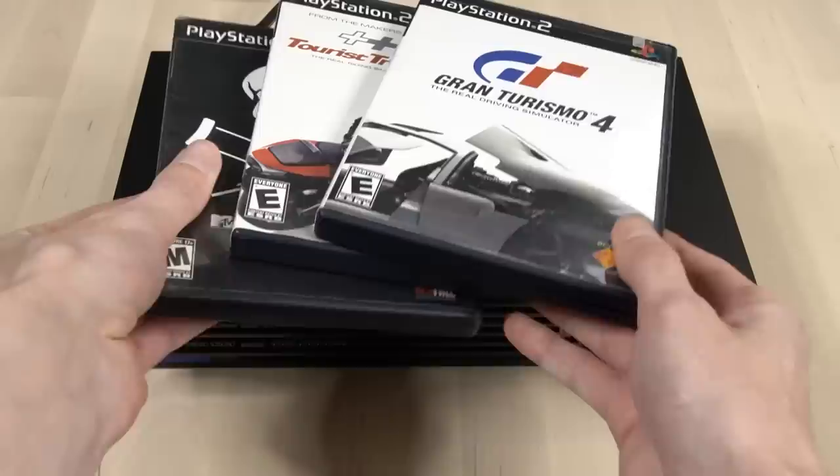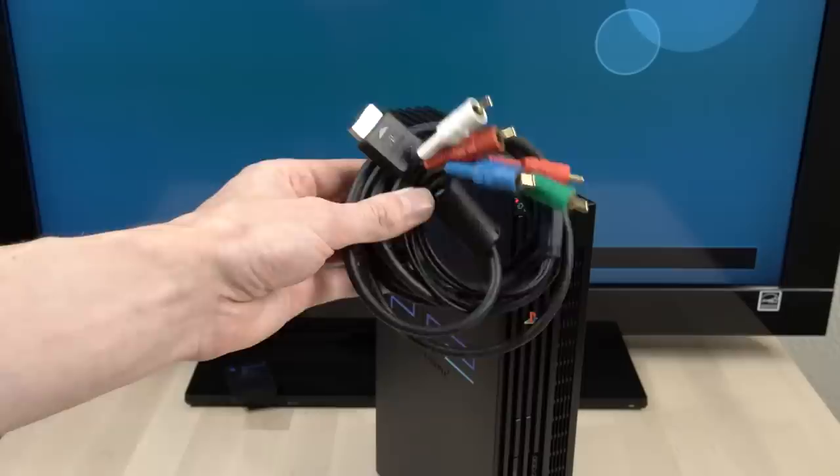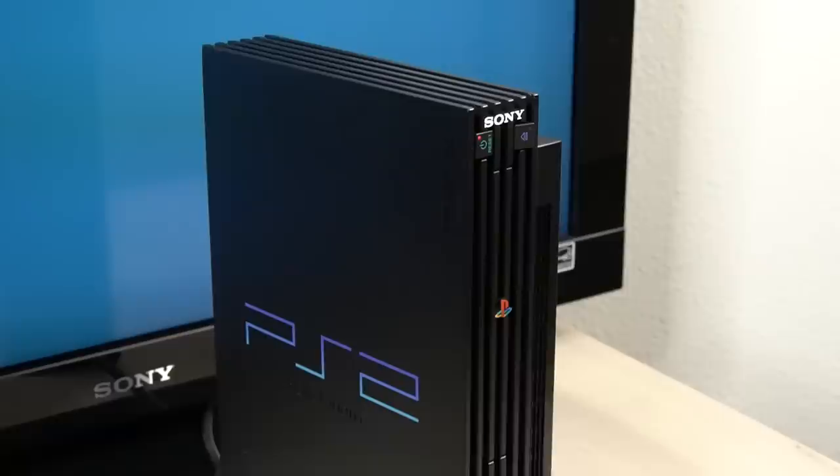All you needed at the time was a set of official PlayStation 2 component cables and a high definition TV in order to make this work. First, we're going to connect our PS2 to this Sony HDTV and power it on.